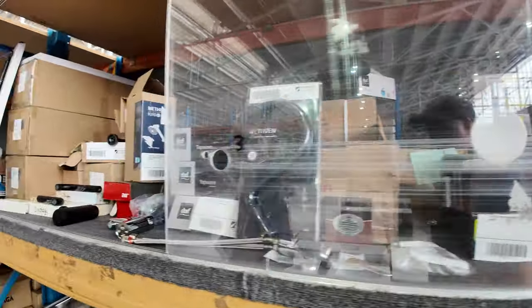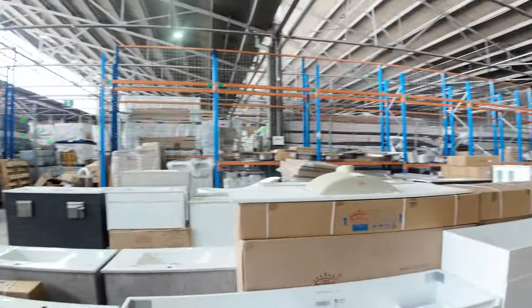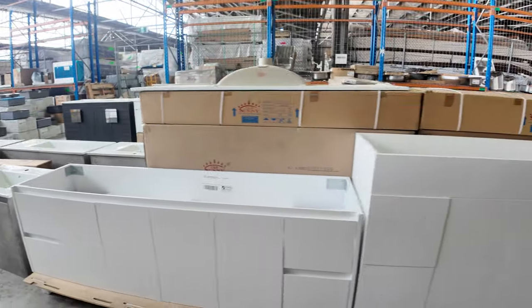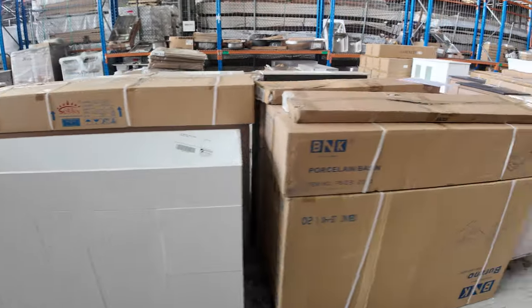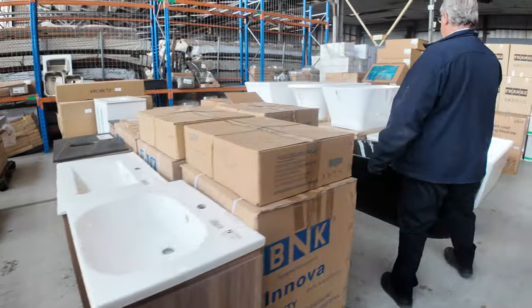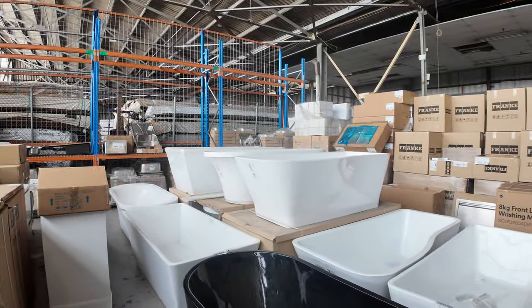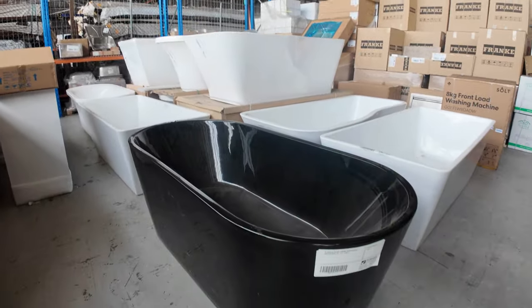We've got tapware for kitchen, bathroom, and laundry. It just keeps going down this week — vanity units, ceramic tops. Some come without tops so you can have them made to order. Some timber look, and a huge range of baths — we've got oval baths, freestanders, drop-ins, and a black one in all shapes and sizes.